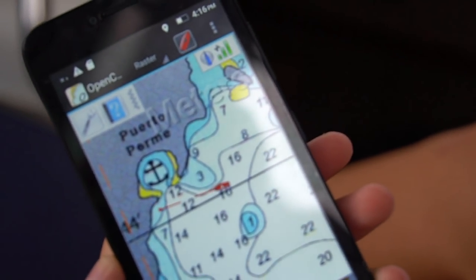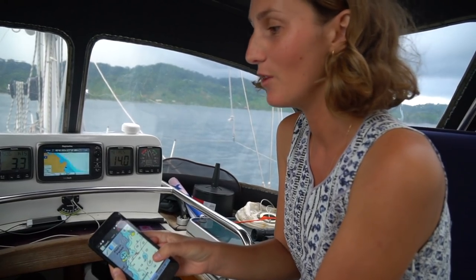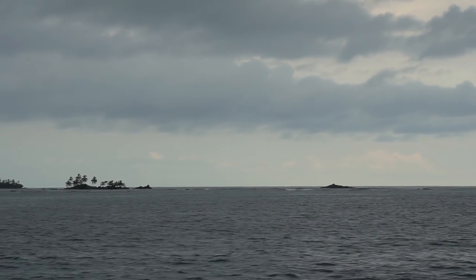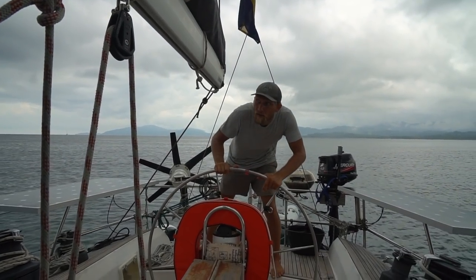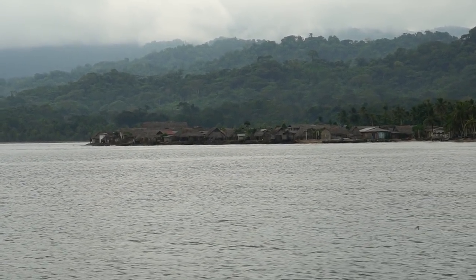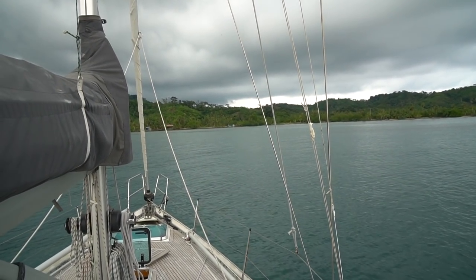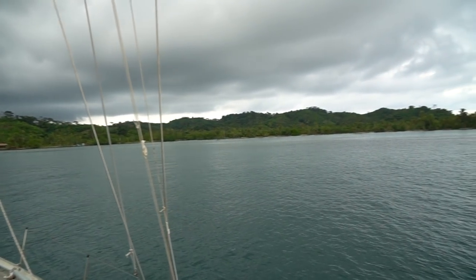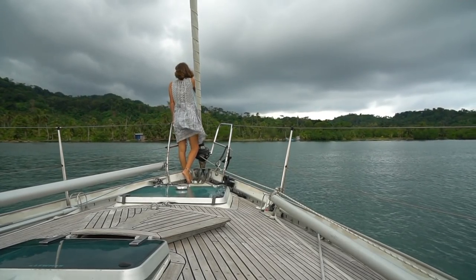This was the only chart we had and we really hoped it was accurate. We had the paper chart as well, but this was the most accurate. Navionics showed rocks everywhere and didn't show the anchorage clearly, so we had to turn off the autopilot and steer manually. There were supposedly rocks underneath the surface. Before dropping the anchor we made a slow pass of the perimeter of the drop point to make sure we were free of rocks.